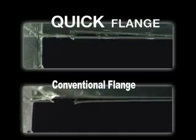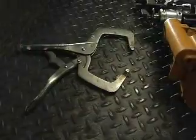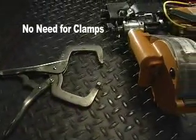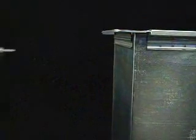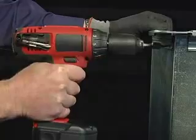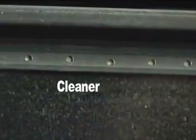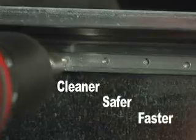With Quick Flange, there is no need to worry about bowing the inside of the flange. Quick Flange eliminates the use of any clamps or extra fastening tools. The only tool required is a common cordless drill. Quick Flange offers a cleaner, safer, and faster solution compared to conventional flange applications.